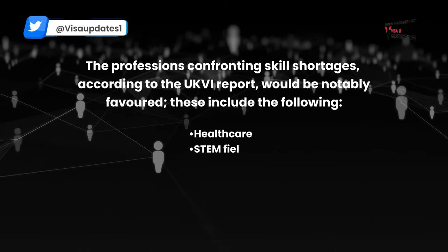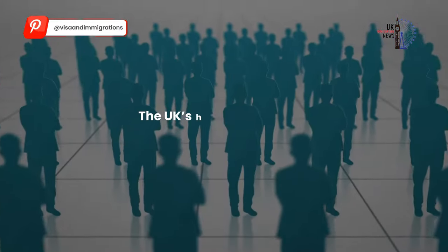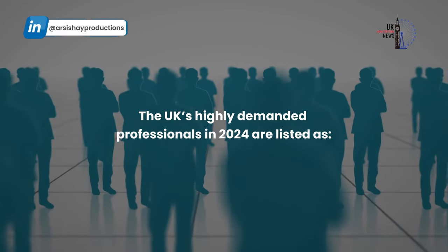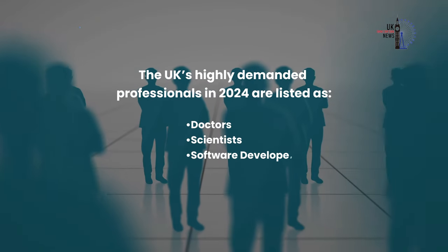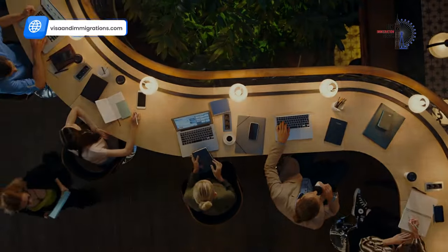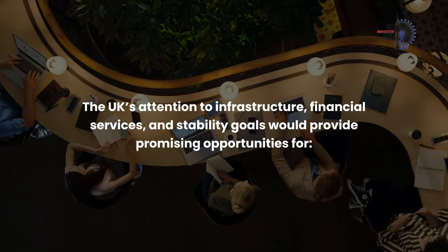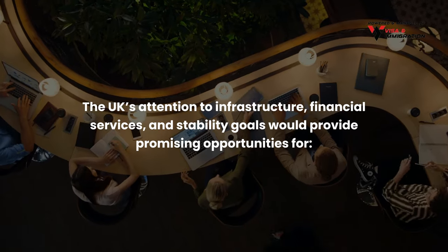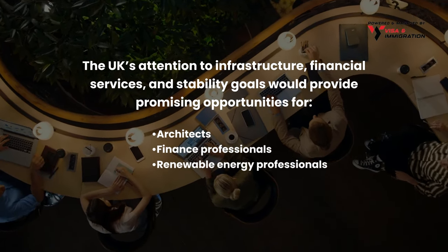These shortage fields include Healthcare, STEM, Digital and Tech, Education, and Construction. The UK's highly demanded professionals in 2024 are doctors, scientists, software developers, teachers, and engineers. Additionally, the UK's focus on infrastructure, financial services, and stability goals provides promising opportunities for architects, finance professionals, and renewable energy professionals.